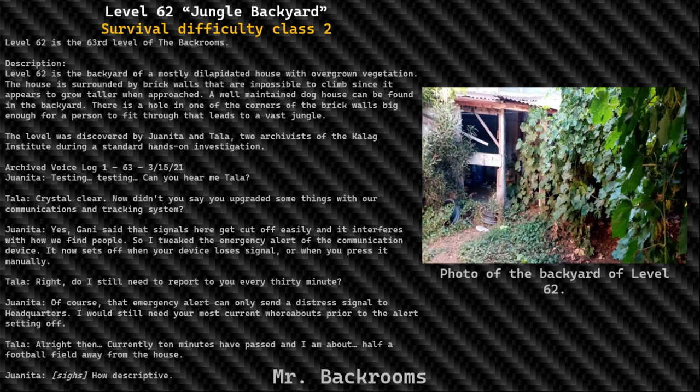The house is surrounded by brick walls that are impossible to climb, since it appears to grow taller when approached. A well-maintained doghouse can be found in the backyard. There is a hole in one of the corners of the brick walls big enough for a person to fit through, that leads to a vast jungle. The level was discovered by Juanita and Tella, two archivists of the Kellogg Institute during a standard hands-on investigation.